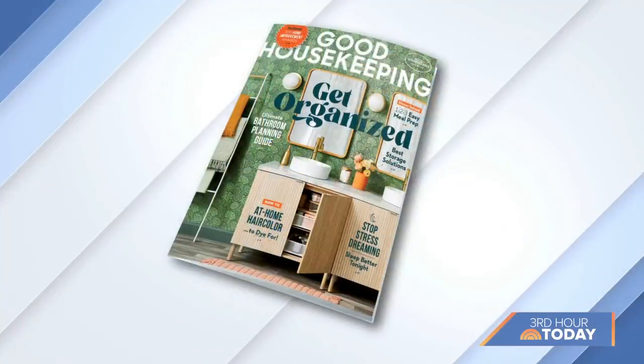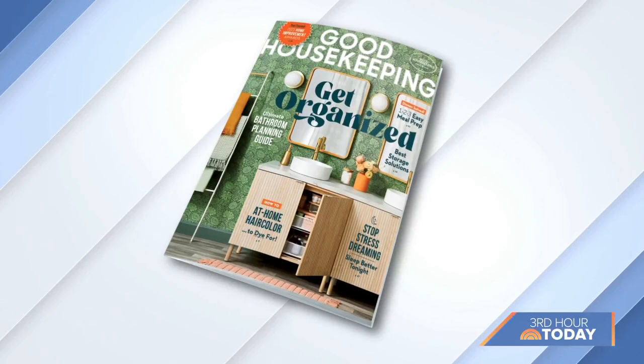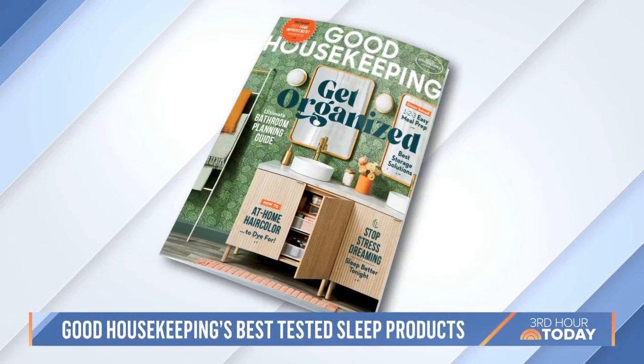It is National Sleep Awareness Week, and after losing that hour over the weekend, we all certainly could use a little help. Today we are breaking down the best sleep products to help you catch some Z's. Everything here today was tested by experts at the Good Housekeeping Institute. Lexi Sachs is their Executive Textiles Director.